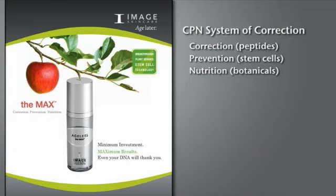With this system, all skin types may benefit from correction, prevention, and nutrition with the Max, including the most sensitive skin types.